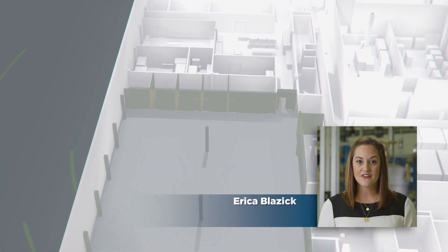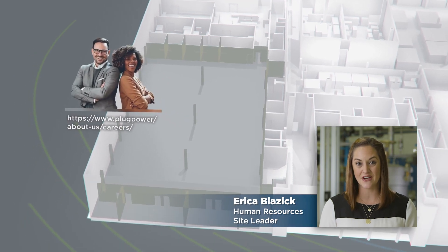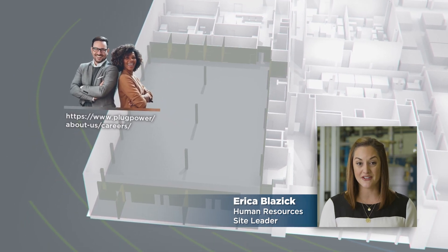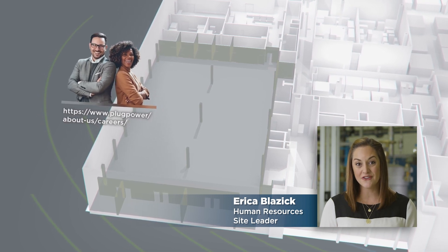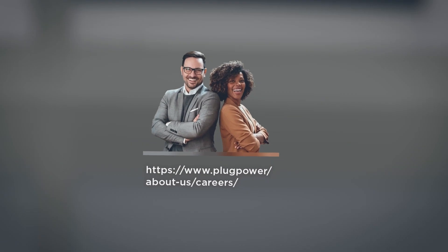Our state-of-the-art fuel cell and electrolyzer Gigafactory is not only driving industry scale, but also energizing the green job economy. Our innovative team is continuing to grow. We're 150 employees strong and hiring now. Come join our team.